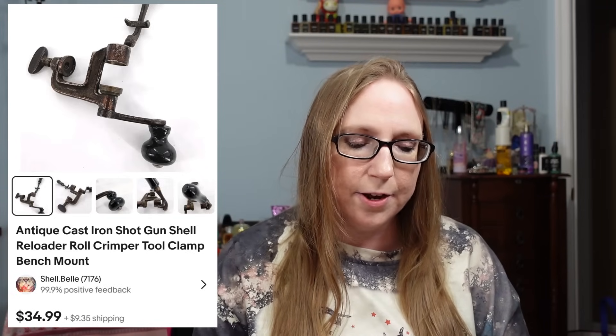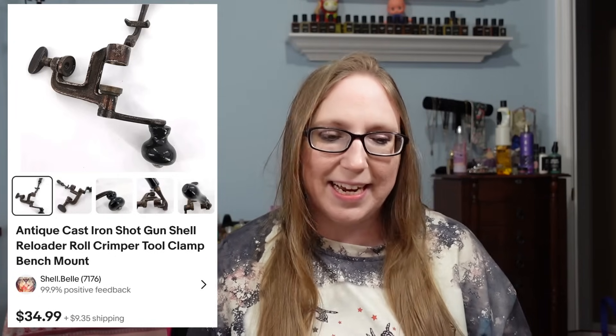The next item I think Eric got at an auction — it was a cast iron gun shell reloader that sold for $34.99.